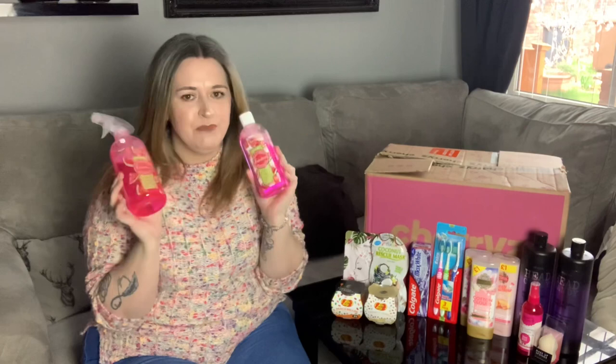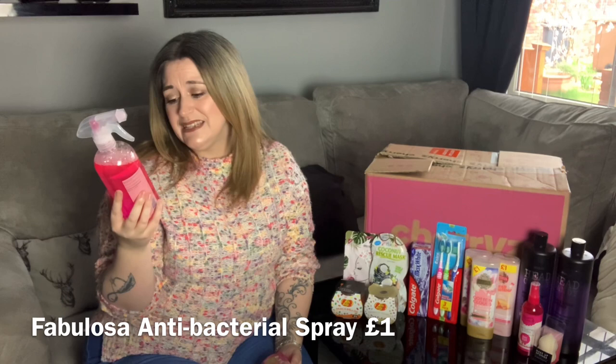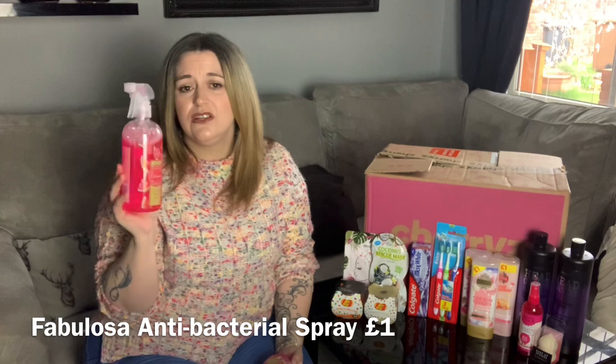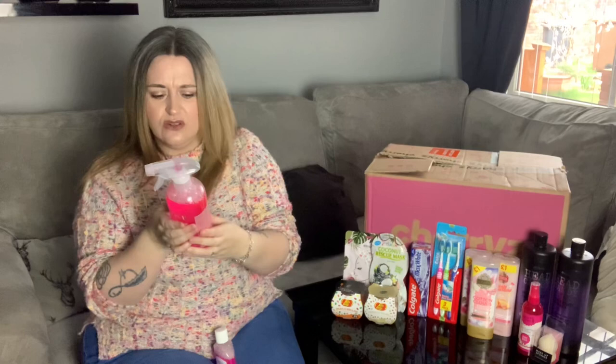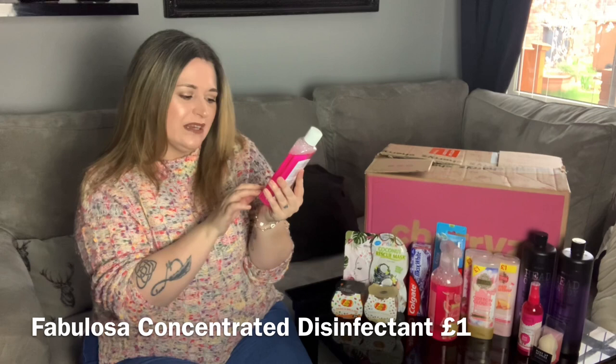Next I have this — I've seen it everywhere, everybody seems to be using it. It's by the brand Fabulosa. It's a disinfecting spray, ready-to-use formula — kills 99.9% bacteria, cleans and shines, eliminates odors, long-lasting freshness, 500ml — and I got it in watermelon scent. Oh my god, my kitchen is going to smell absolutely amazing. For a disinfectant spray cleaner it smells gorgeous.